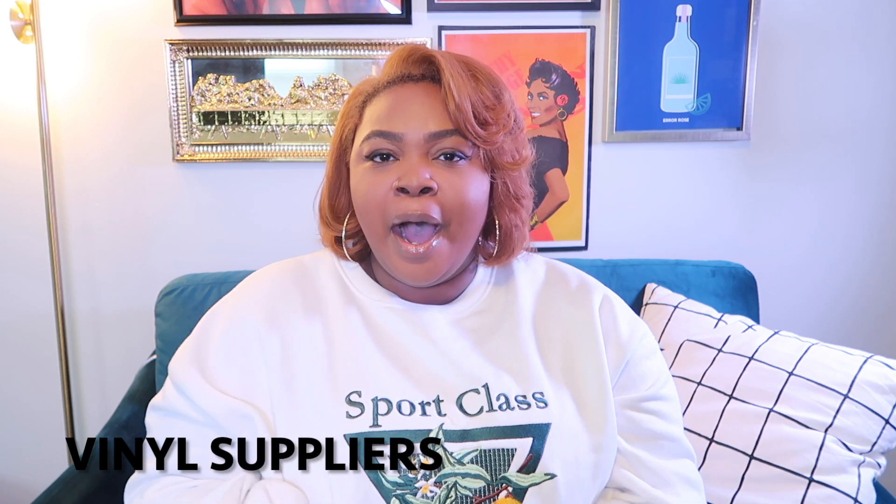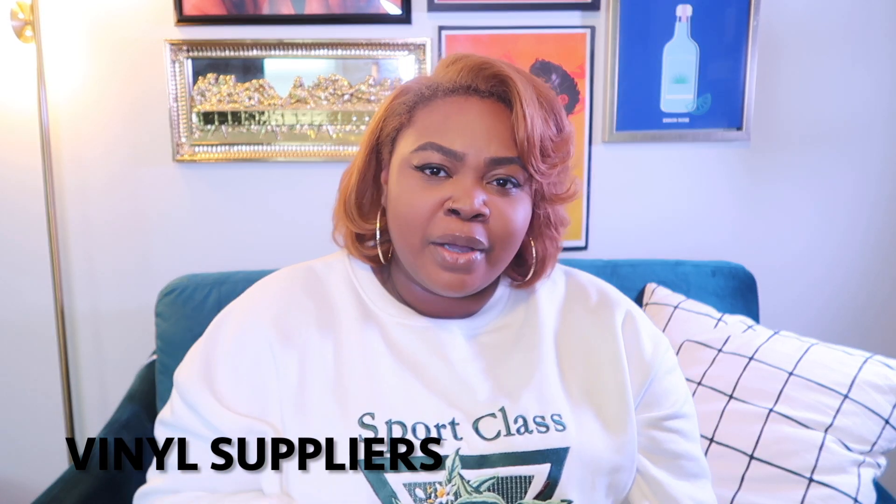Now we're going to move over to vinyl, which is going to be a really quick section. A lot of people get their vinyl from craft stores like Michaels and Joann's and it's just not cost effective and doesn't always have the best vinyl. From my personal experience, there are two places that have really great vinyl that are really inexpensive. One is 143vinyl.com — they're great because they have very inexpensive vinyl and they also have blanks, so you can kind of do a two-for-one with the shipping.